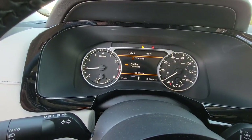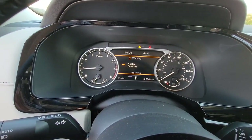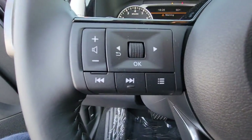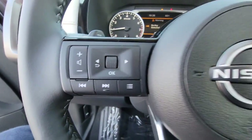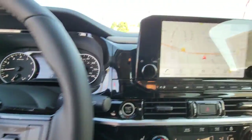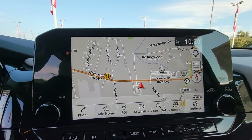The following are some of this vehicle's highlighted options: keyless entry, navigation system, satellite radio, power passenger seat, power lift gate, third-row seat, rear AC, power driver seat, heated front seat, dual-zone AC.